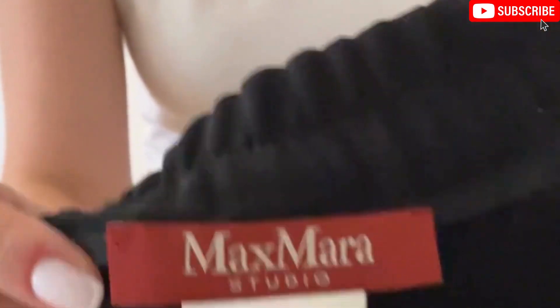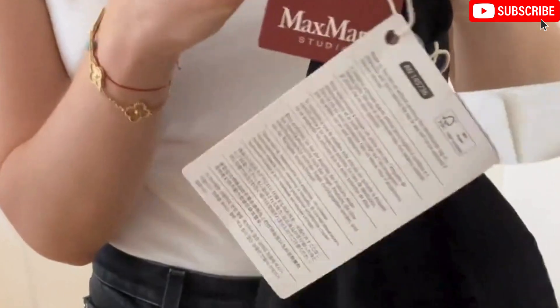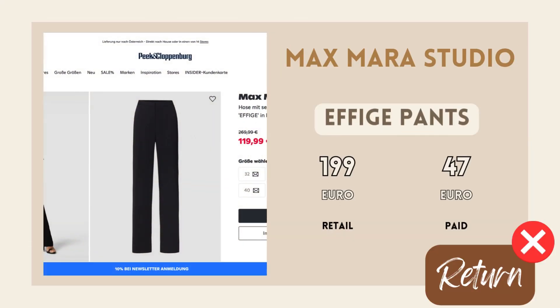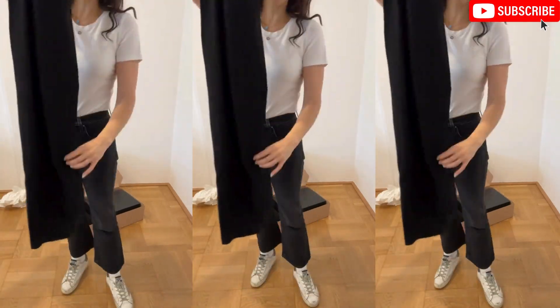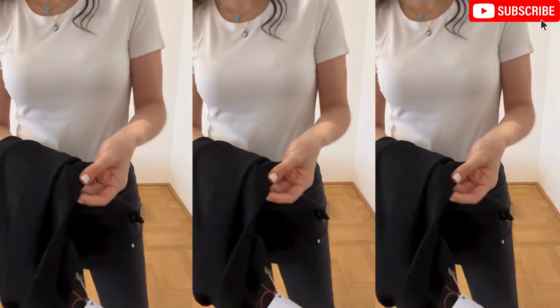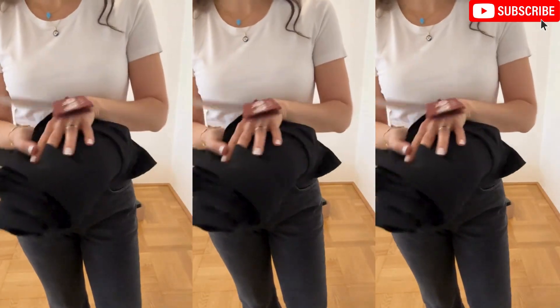It's these pants from Max Mara Studio. I tried them on before really quickly and I don't like the material. They were extremely cheap — 47 euros — but I would have had to take them to the tailor to shorten the hem because it's really long. Really good price point, but I don't like this material. It's something you would buy at Zara — okay, a bit better quality — but I don't like it.